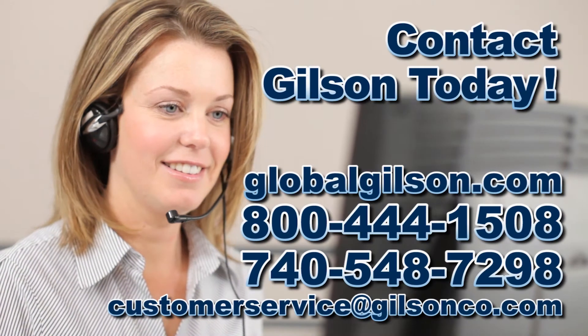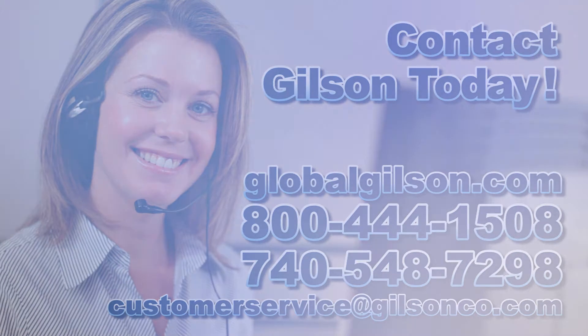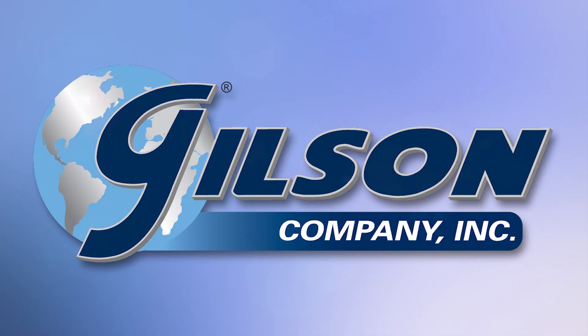Be sure to check out these and all our products listed in the Gilson catalog and on the Gilson website. Gilson — your industry leader for materials testing equipment. Thank you.